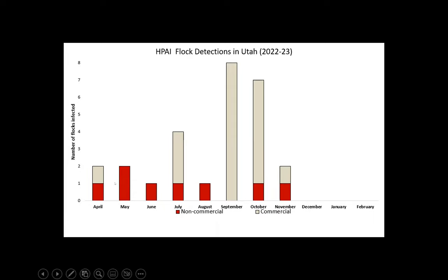The non-commercial backyard flocks are shown in red — you can see we had a couple in May, one in June, one every month except September. These spikes are commercial turkey operations in Sanpete County. The November outbreak was actually a game bird facility in southern Utah. We've never had influenza like this in game birds. Now it's happening in Kansas and Nebraska, all over the place. This virus is acting differently than anything we've ever had before.